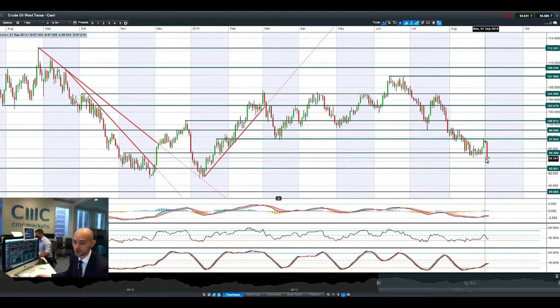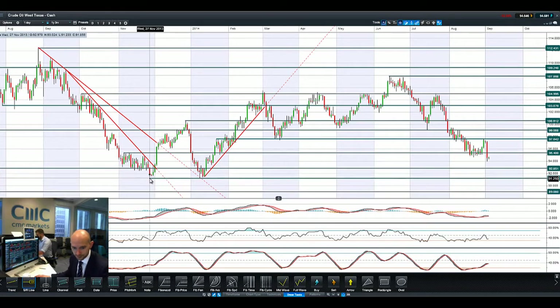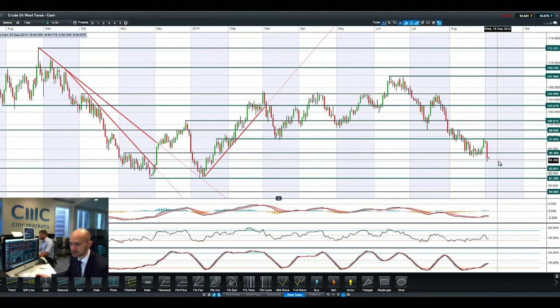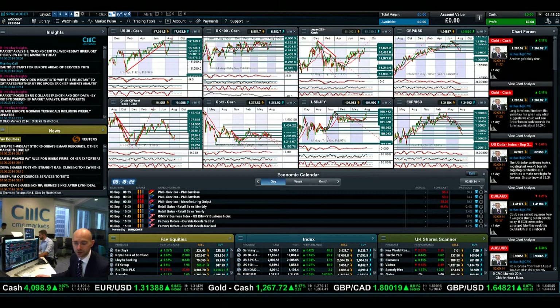West Texas Crude has broken right back through potential support again, smashing through 95.40 — lower than it's been for a large number of months — now eyeing up 92.85, and then after that 91.25 as the next potential support. The failure to break higher is probably going to add that little bit of extra pressure. We're floating around today in a pattern of downward action, spike up, downward action, spike up — so just be wary of 92.85 and 91.25 if you are currently bearish on West Texas Crude.